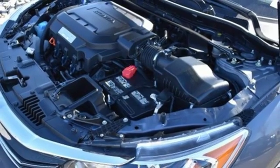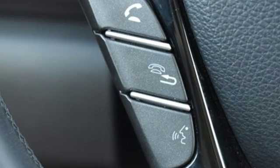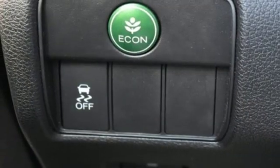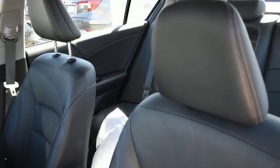With this vehicle, you also get efficiency with the EcoAssist system as well as a plethora of safety features including vehicle stability assist with traction control, hill start assist, and a multi-angle rear-view camera with dynamic guidelines.